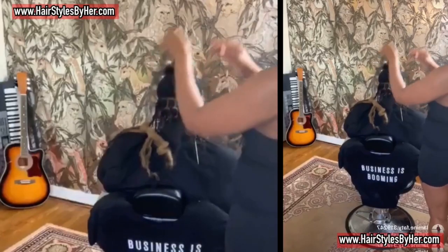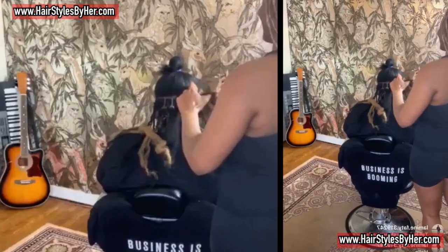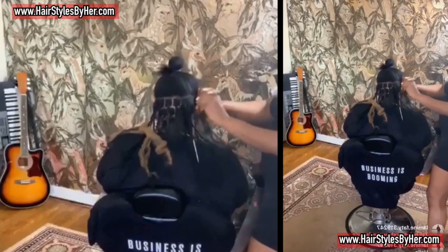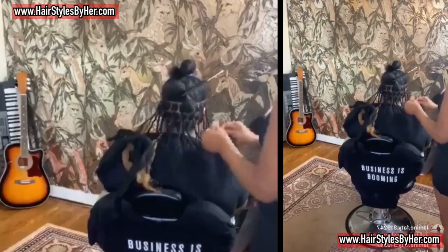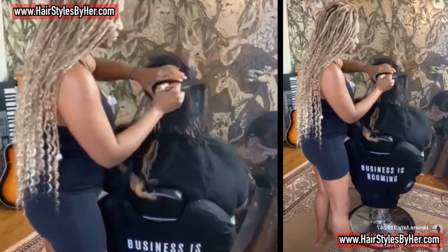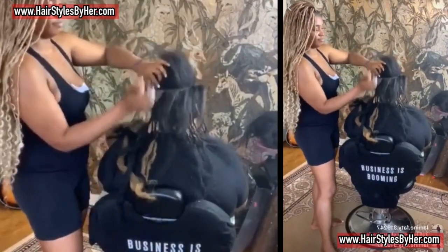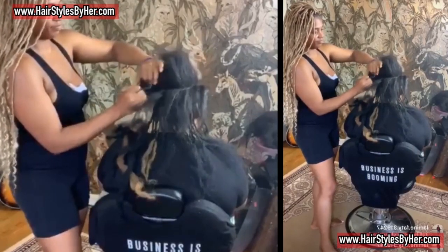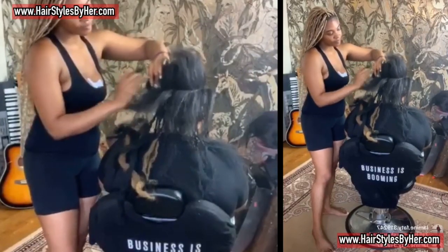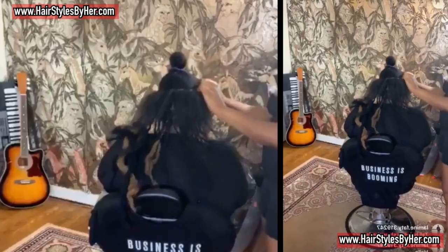My chair reclines, which is really helpful for clients. If you're a hairstylist, I suggest getting a chair that reclines — it makes reaching the top of taller clients' heads easier. Also make sure your chair goes up and down, because leaning over for three or four hours will break your back and compromise your posture.